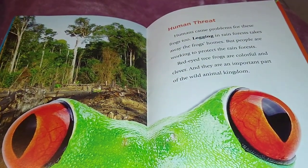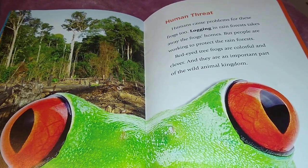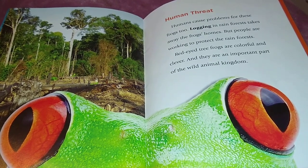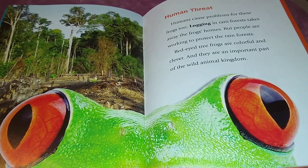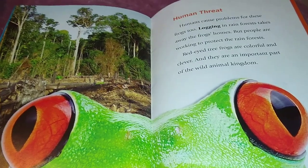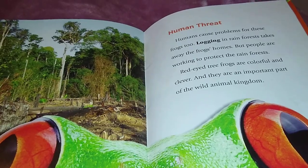Humans cause problems for these frogs too. The logging industry in the rainforest takes away the frogs' home. But people are working to protect the rainforests. Red-eyed tree frogs are colorful and clever, and they are an important part of the wild animal kingdom.